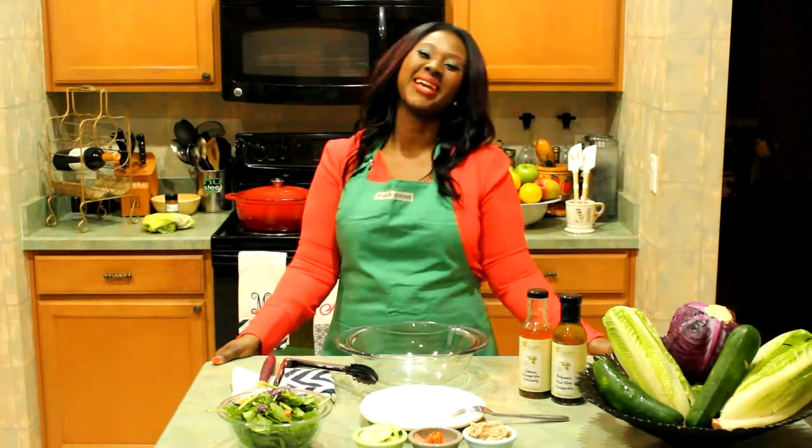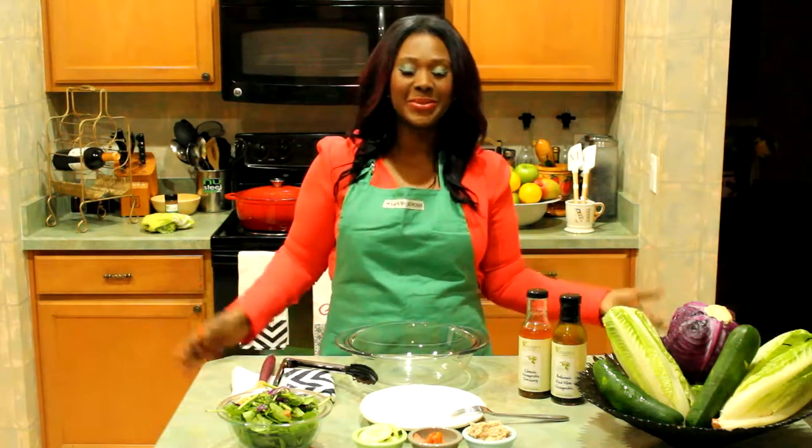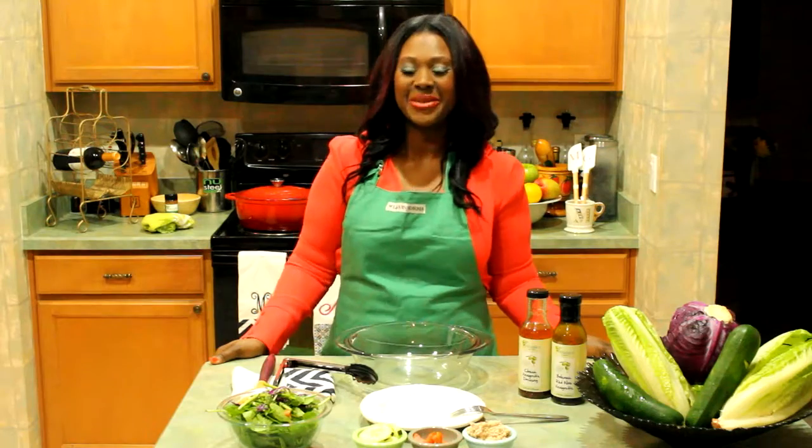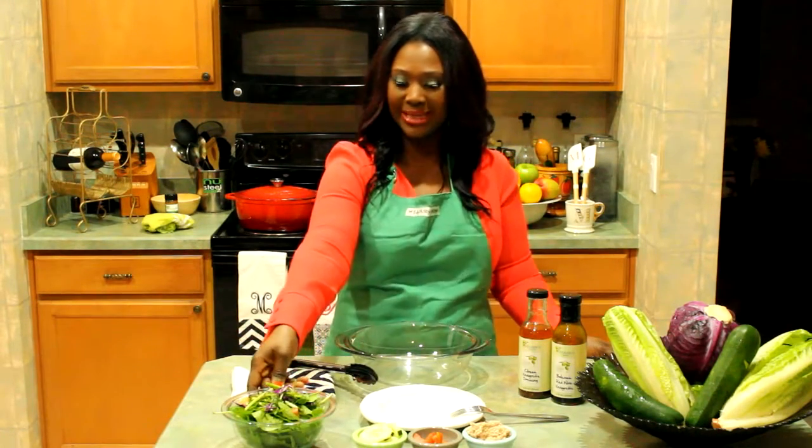Hello ladies, welcome to another great episode of the Soul's Gourmet. I'm super excited today because we're going to be doing a heart-healthy salad which is going to contain three essential greens that you need to incorporate into your diet.